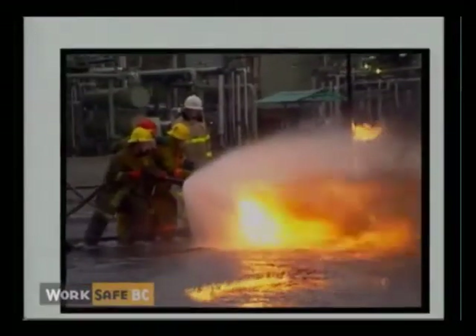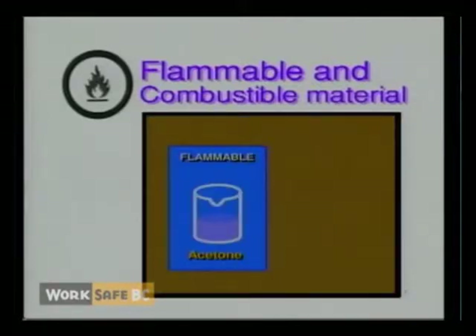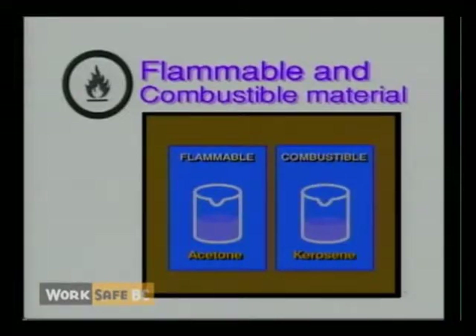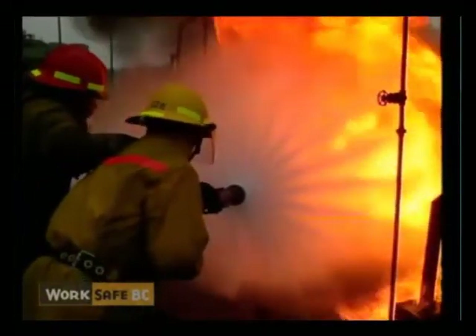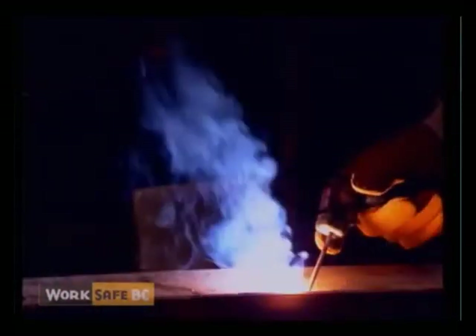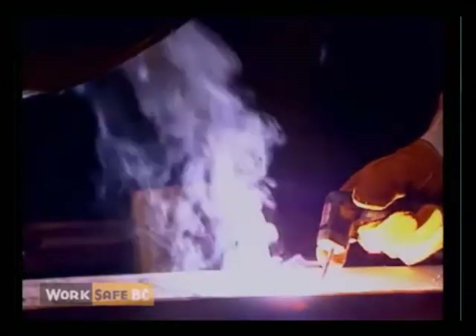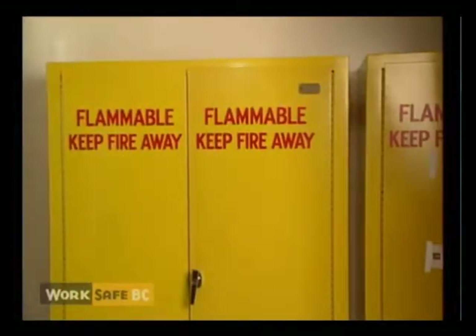Class B, flammable and combustible material, includes the flammable product acetone used as a solvent, and the combustible material kerosene used as a fuel. Flammables are more dangerous than combustibles because they ignite more easily. Both can pose a danger of fire and explosion. During use, they must be kept well away from ignition sources such as sparks or welding flames. When not in use, they must be stored in fire-resistant cabinets or other specified storage areas.